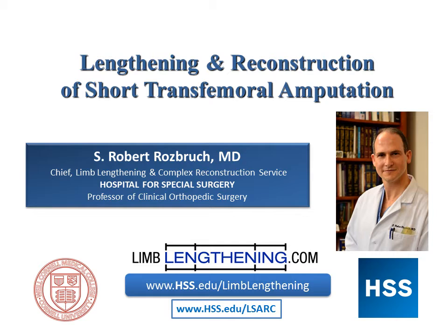The website at hss.edu/LSARC is a good resource — it stands for the Limb Salvage and Amputation Reconstruction Center. This case is a story about Dan, who is a 51-year-old man and a patient of mine. He's also a certified prosthetist and has given me permission to show his images, his face, and his x-rays for the purpose of this educational experience.